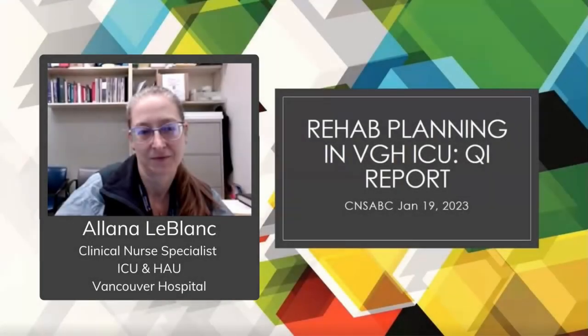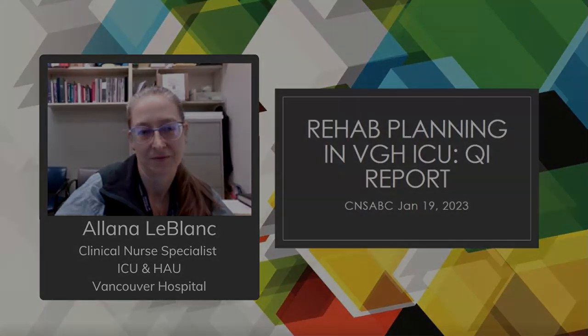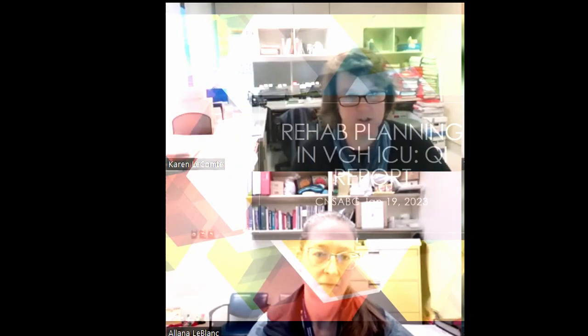Happy to introduce Alana LeBlanc, who is the critical care CNS at Vancouver General Hospital. She has the portfolio of both ICU and the high acuity unit, and she's here to talk to us today on patient-centered rehabilitation in the ICU.